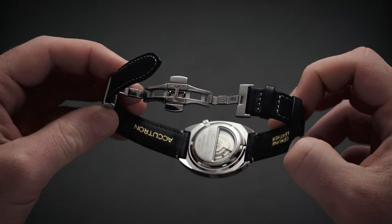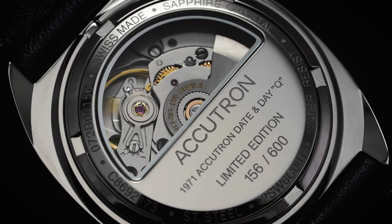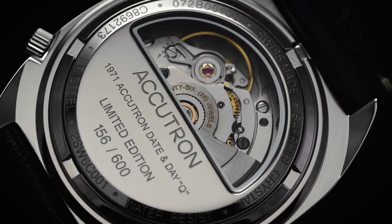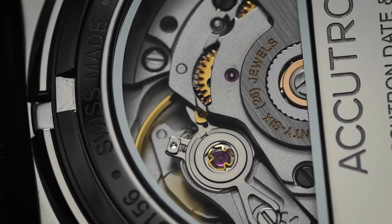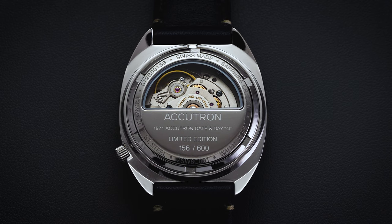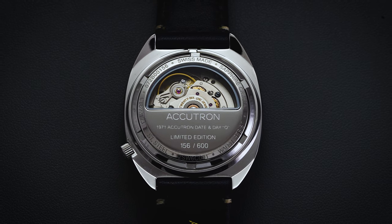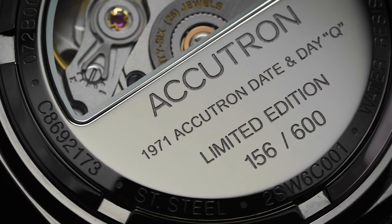Flipping the watch over, we have a partially exhibition caseback with designation to the limited edition production numbers, and we can see the exposed balance of the Sellita movement within. This is a modified Sellita movement — a creative approach modifying the day-date function with an SW200 or SW220, allowing it to be fixed in a different location compared to the traditional approach. To do this, the day aperture is customized to be vertically set along with the disc inside. Apart from this, it's pretty straightforward architecture. All Legacy collection models use Swiss-made movements, and Sellita has quickly elevated themselves to probably number two in the industry behind ETA in terms of production. The movement runs at 28,800 vibrations per hour — four hertz — features hacking and hand winding, and offers a power reserve of 38 hours.